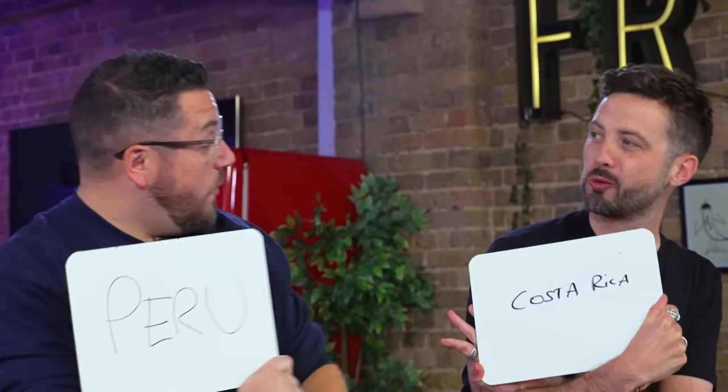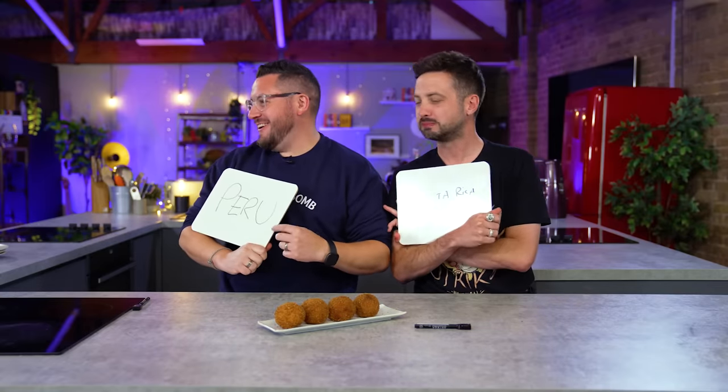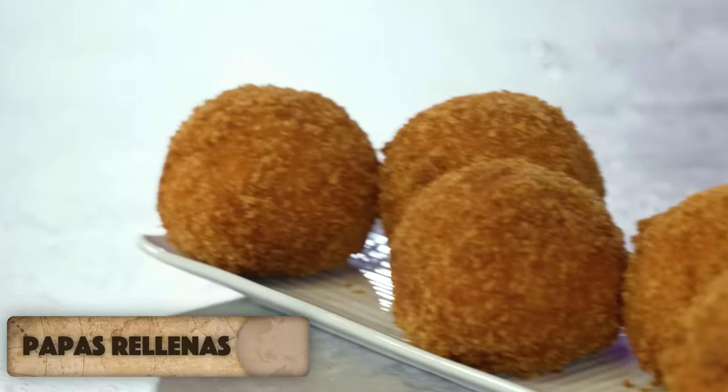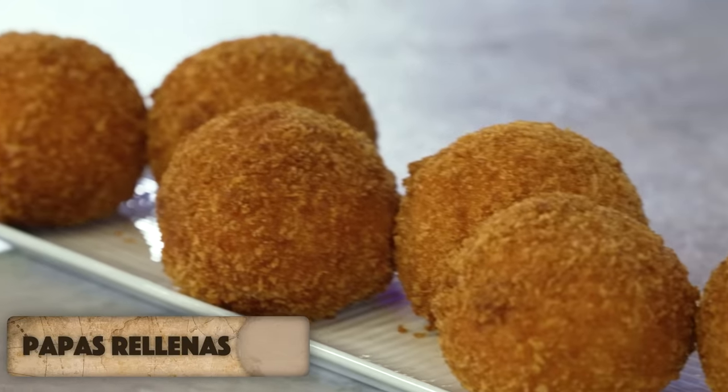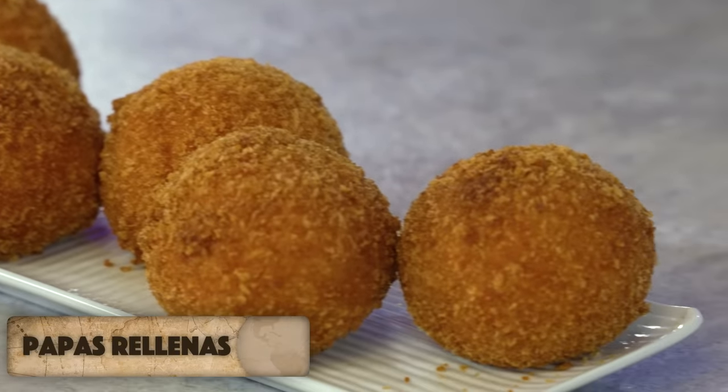Reveal your answers in three, two, one — we've got Costa Rica and Peru! This dish is called Papas Rellenas and is enjoyed all over Latin American countries including Peru and the Dominican Republic, but this specific one is from Cuba!